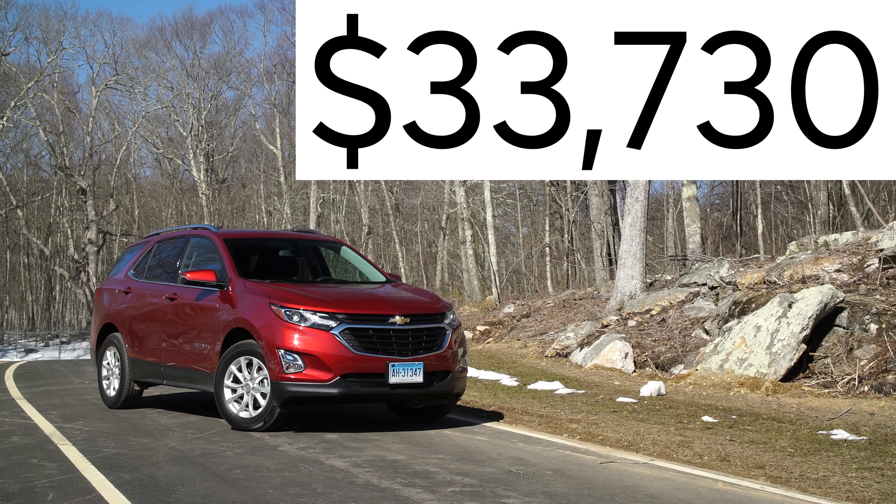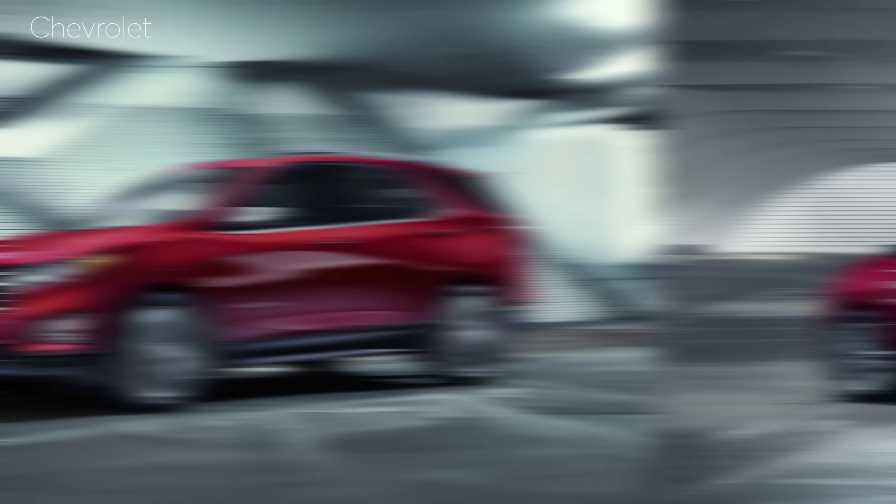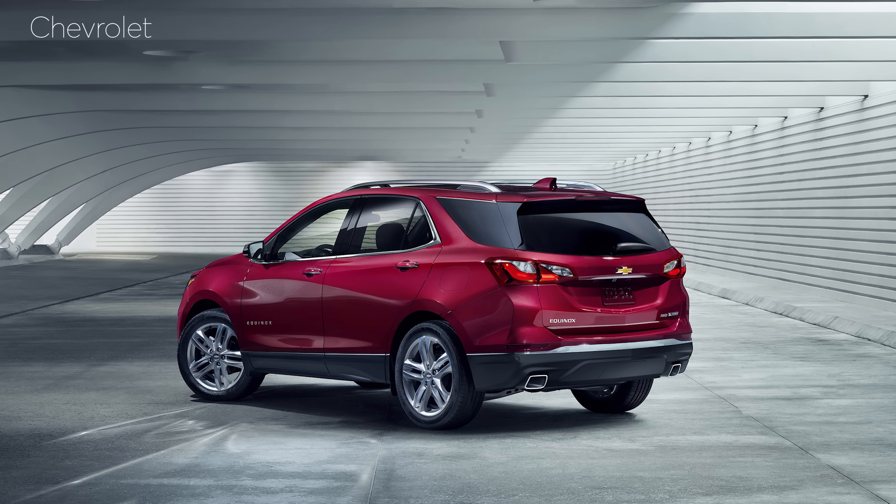Looking at this price compared to a Honda CR-V EX, however, we're not sure you're getting as much for your money, so negotiate hard at your Chevy dealer. We're also a little dismayed that forward collision warning and automatic emergency braking are only available on the top trim Premier. We think these should be standard on every model.